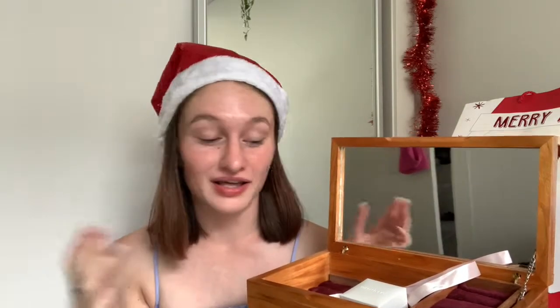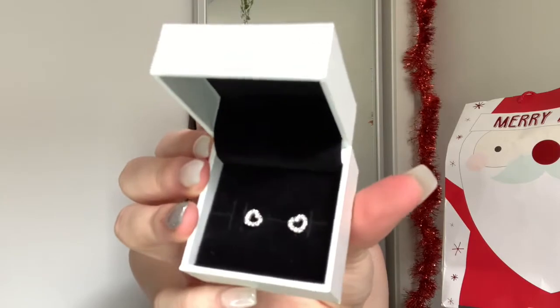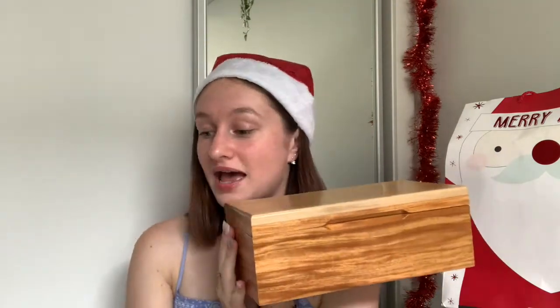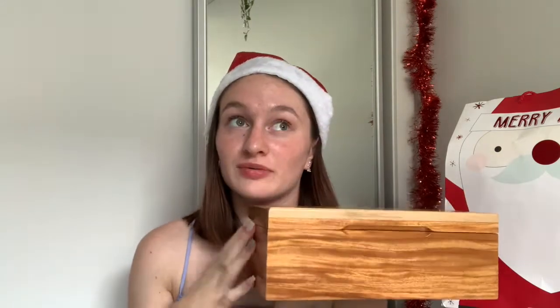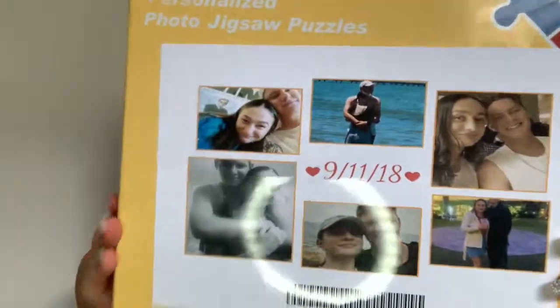Moving on to the presents from my boyfriend. The first thing he got me was this jewelry box — he actually made it for me at school. You open it up and it's this cute little thing. I didn't even expect anything to be inside, but there's actually this little cute Pandora box with these really cute heart earrings — I'm so obsessed with them. I really love dainty sparkly jewelry, so he definitely hit the nail on the head with that. The other thing he got me is this personalized jigsaw puzzle with photos of us from when we started dating.